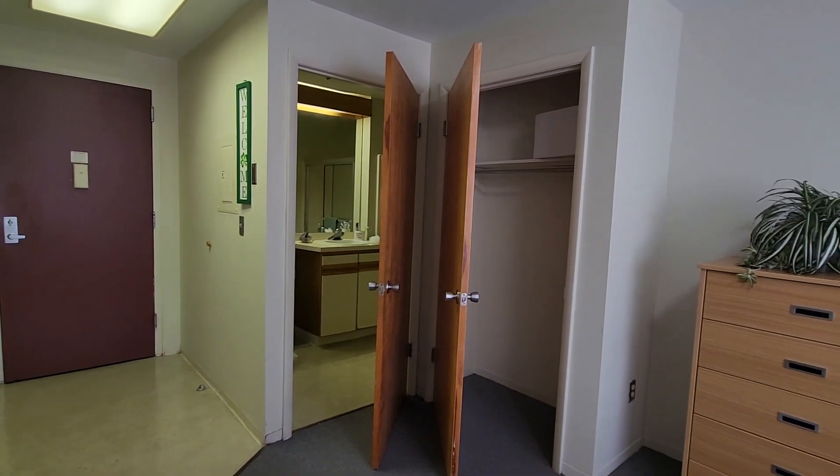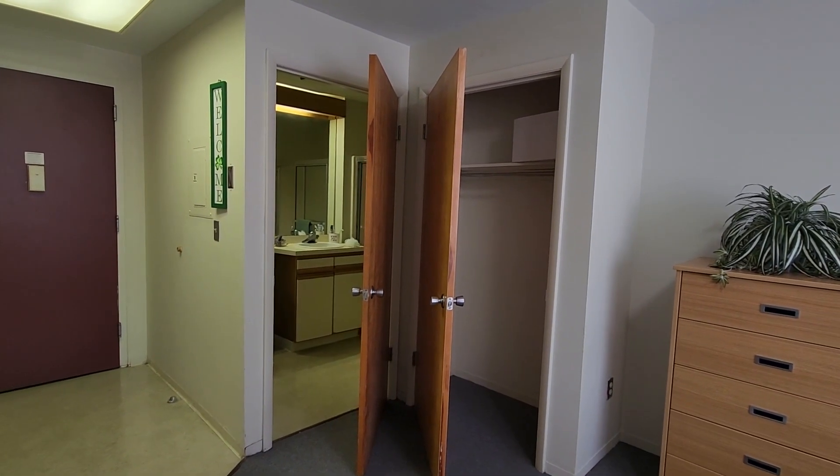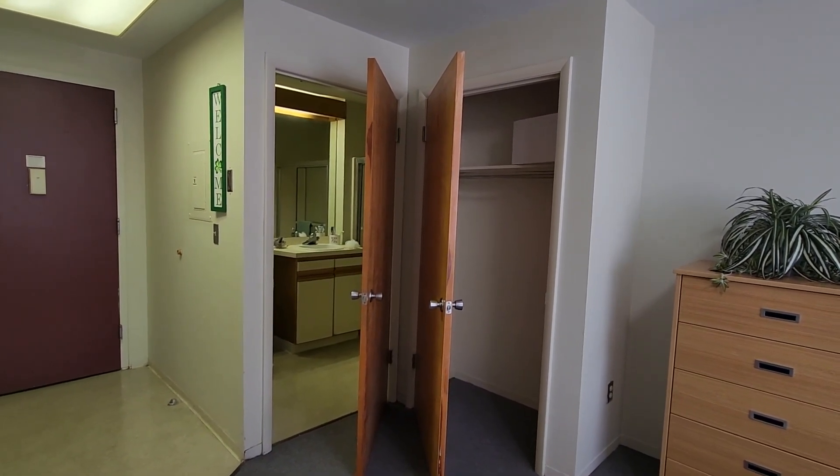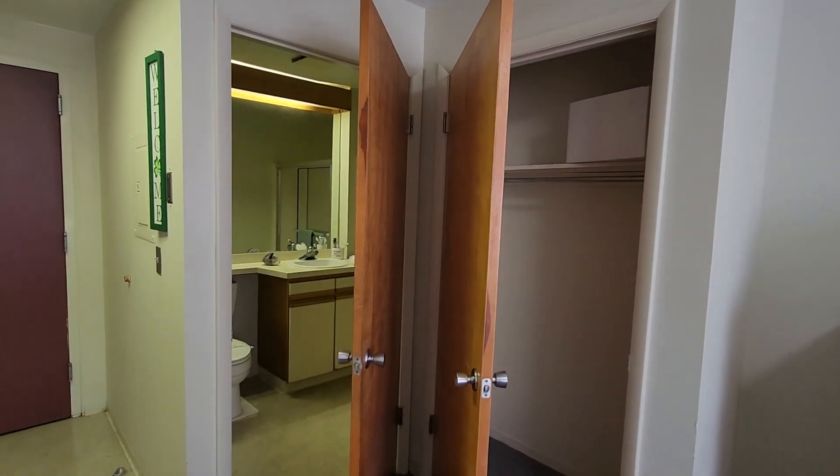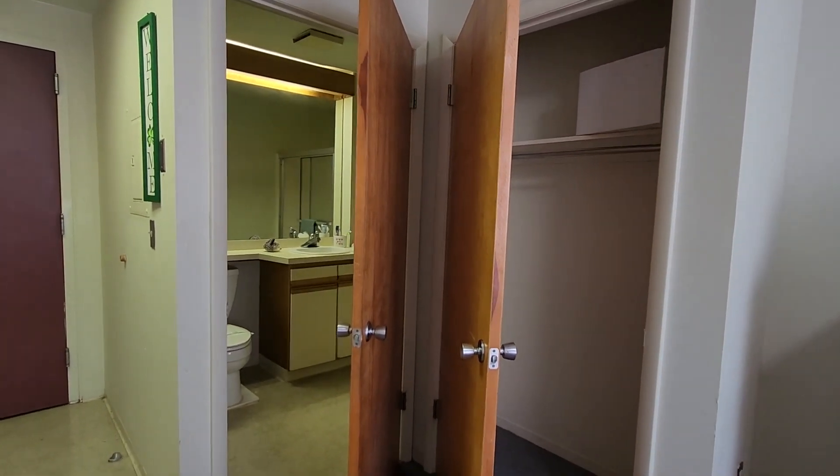You can see our closet over here on the right. It's a nice closet with a hanging rod, a shelf, and some good space on the floor.